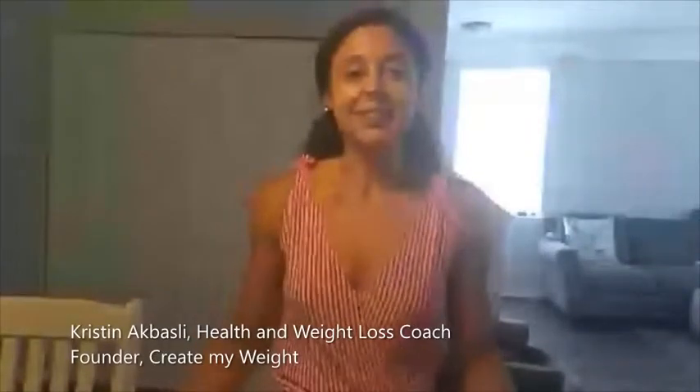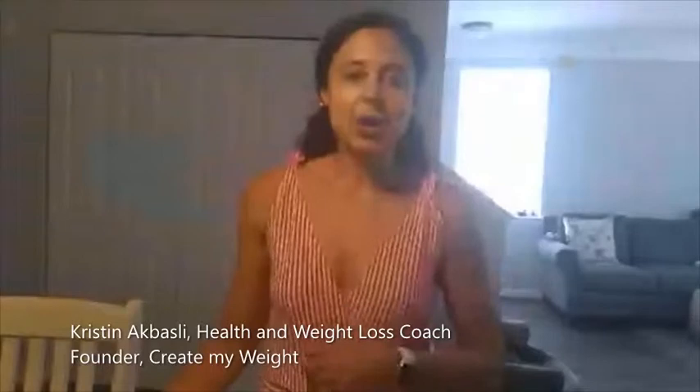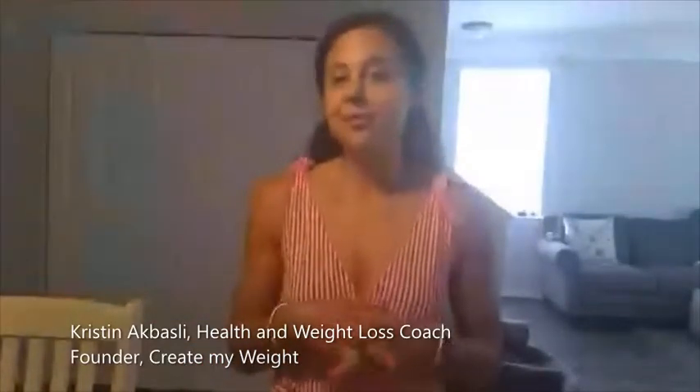Hey guys, Kristen here from Create My Weight, and we're here for Top Picks Tuesday. I started doing this a couple weeks ago where every Tuesday I feature my top 10 picks from a regular store.